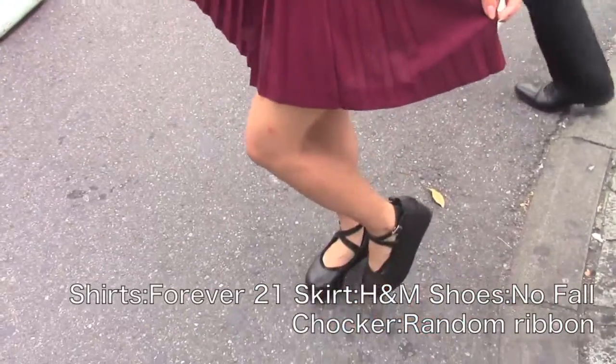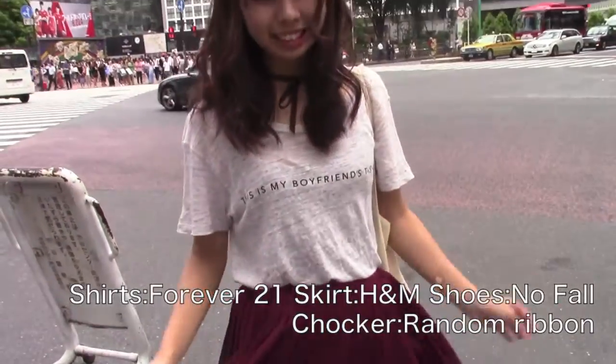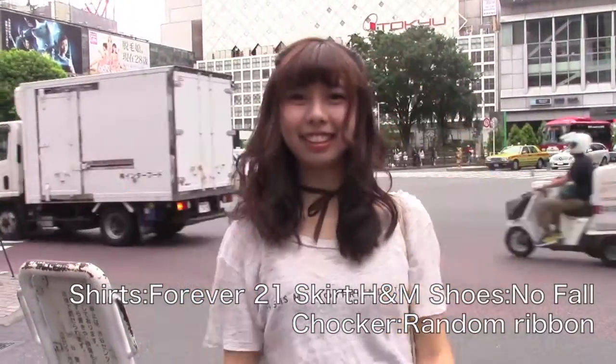Now I'm going to show my outfit. It's super easy — I'm just putting on my boyfriend's t-shirt and a red skirt with a choker and black shoes. Thanks for watching and I hope you liked it.